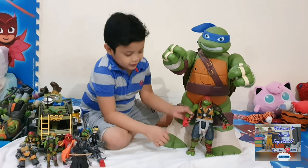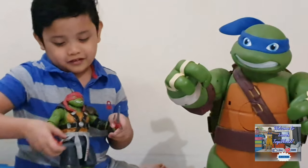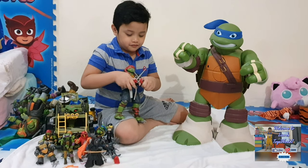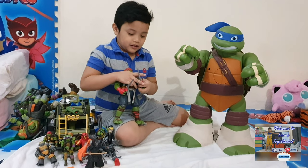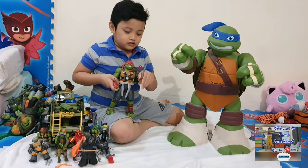Next is my second favorite, Raphael. He's fierce, strong, brave — except for heights. He has these two sais that can be used for fighting and defense. Because if someone slashes, that's a bad idea, because he can flip the sais and knock it off.